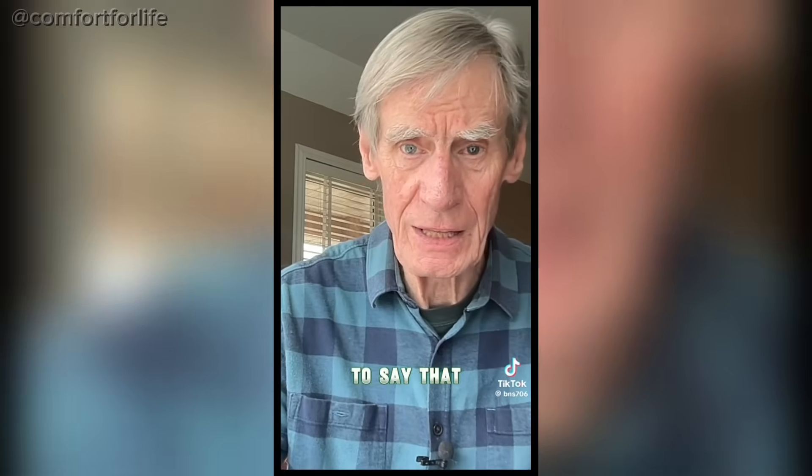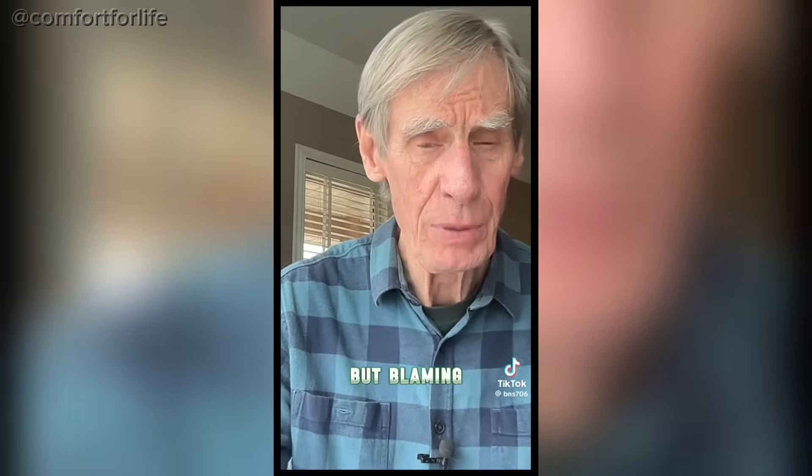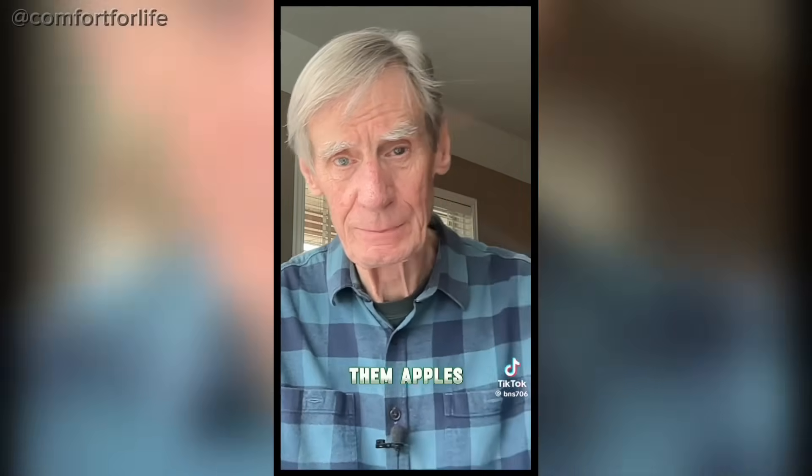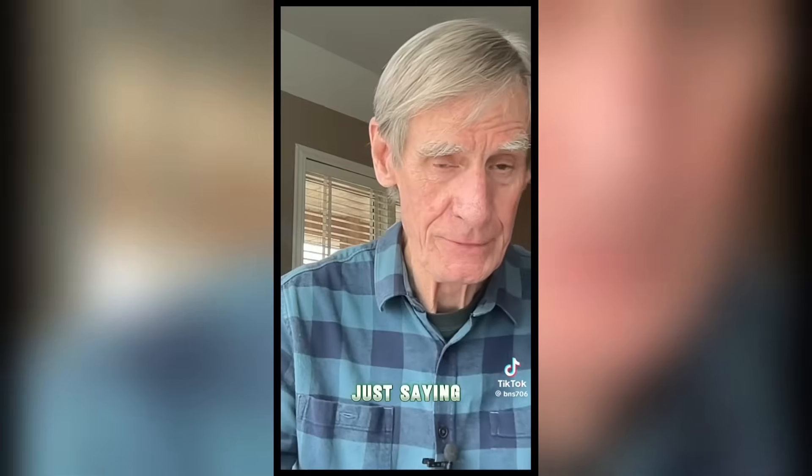I'm not the first one to say that America did it to themselves. But blaming everyone else in the world is truly demonic. So how are them apples? Just saying.